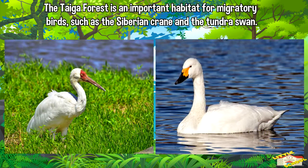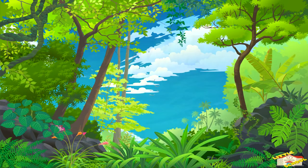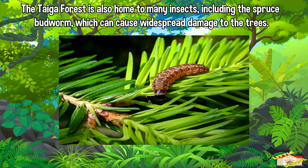The taiga forest is an important habitat for migratory birds, such as the Siberian crane and the tundra swan. The taiga forest is also home to many insects, including the spruce budworm, which can cause widespread damage to the trees.